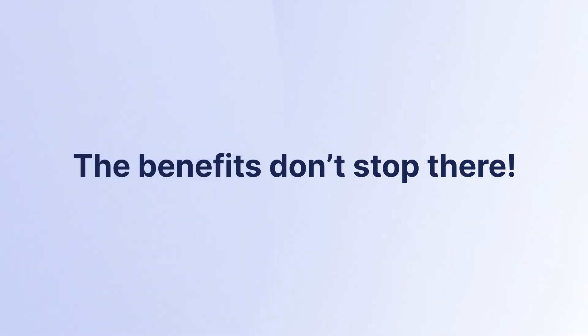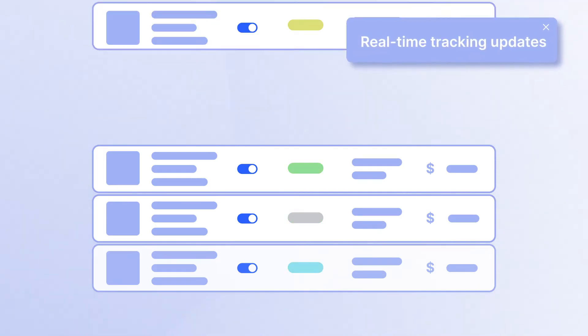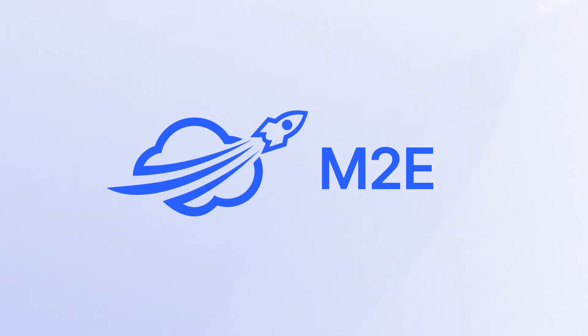The benefits don't stop there. Enjoy streamlined inventory and order handling with real-time tracking updates for accurate and cost-effective fulfillment. With M2E managing your order fulfillment through Amazon MCF, you can focus on growing your business.